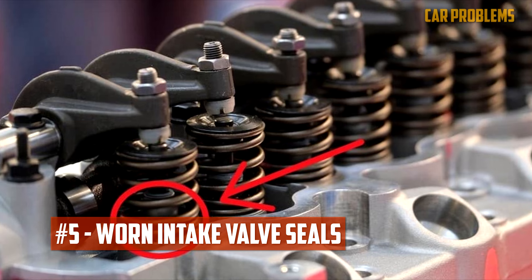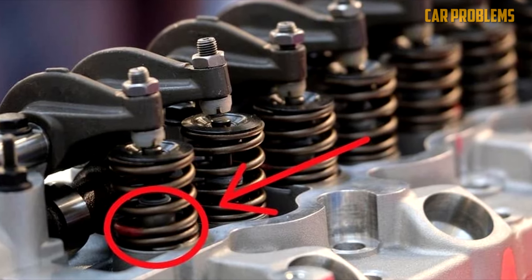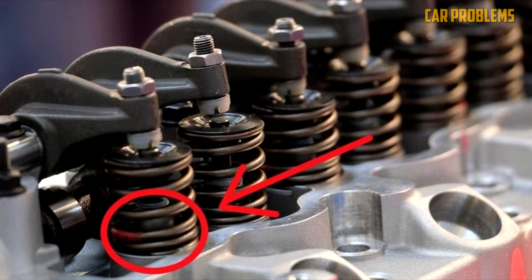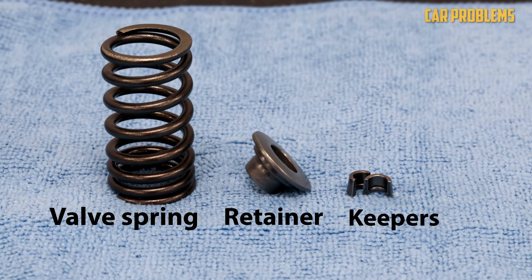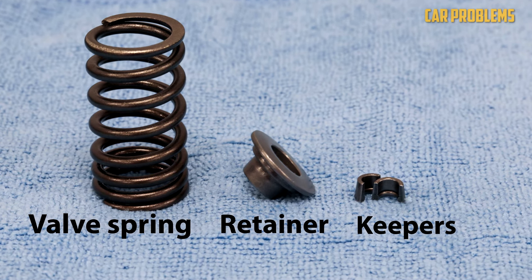Worn Intake Valve Seals. The cylinder heads contain the intake valves. These valves allow air into the engine while assisting with exhaust gas egress. There is a stem inside each valve that goes into the cylinder head. Oil cannot enter the combustion chamber through the guides due to the valve seals.